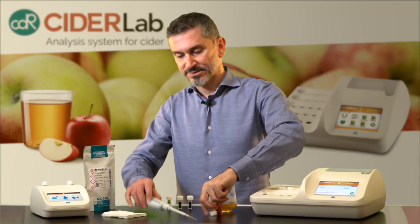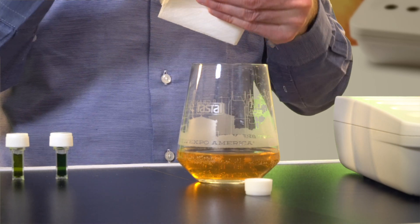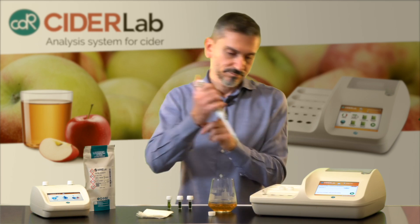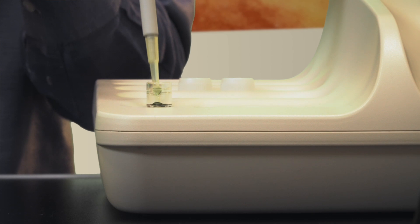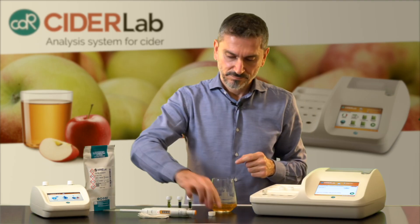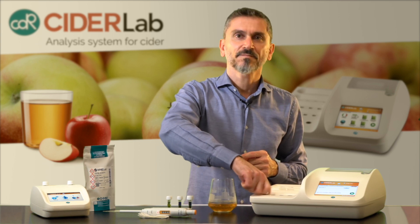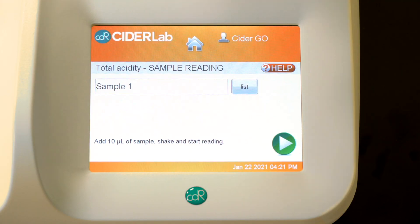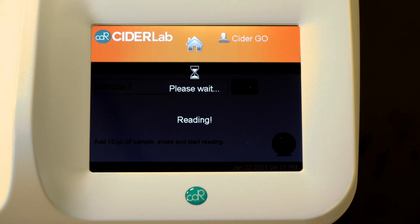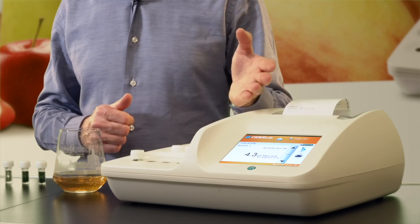Now I add the cider in the cuvette. Gently shake. Insert again and read. The result is printed and shown on the screen.